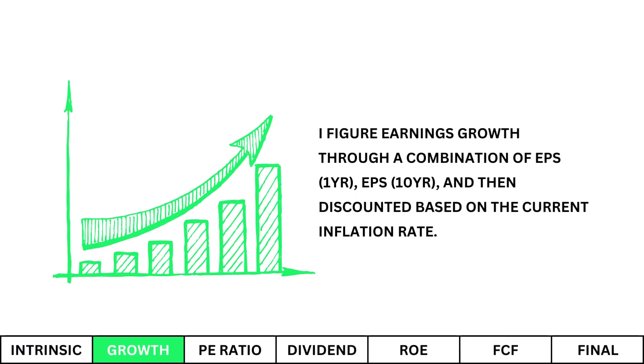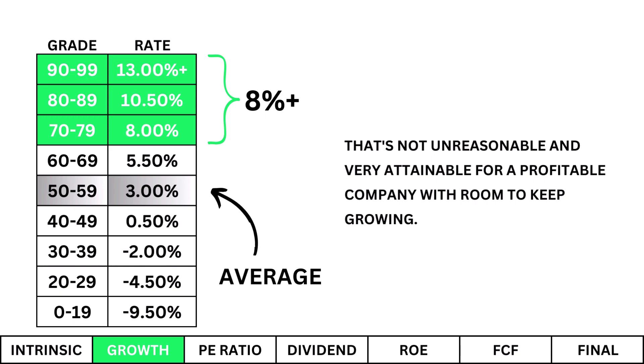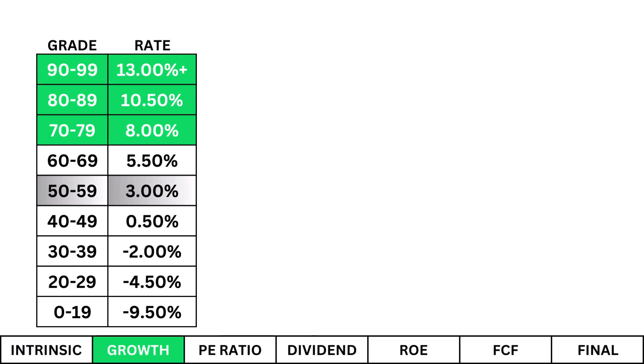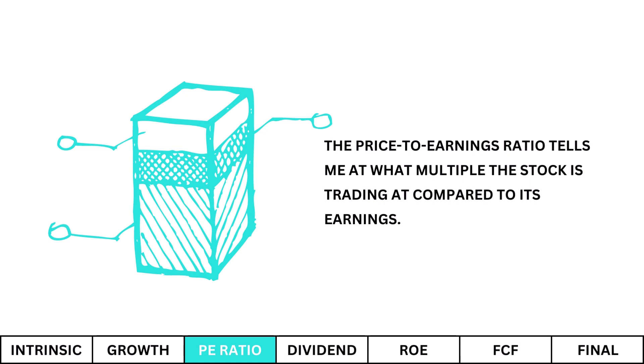Earnings growth: I figure earnings growth through a combination of projected earnings over the next year, over the next 10 years, then discounted based on the current inflation rate. I'm looking for a growth rate of at least 8% — that's not unreasonable and is very attainable for a profitable company with room to keep growing. If growth is anything less than that, the other metrics will need to make up for it. Ford has a growth rate below what I'm looking for, which tells me the company is in its terminal stage and isn't putting much effort into growing anymore.